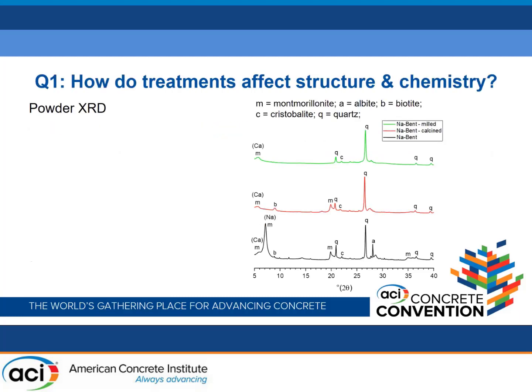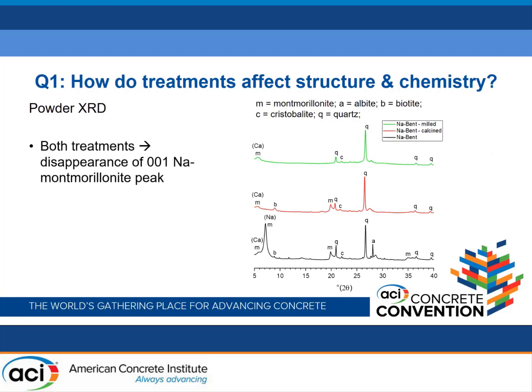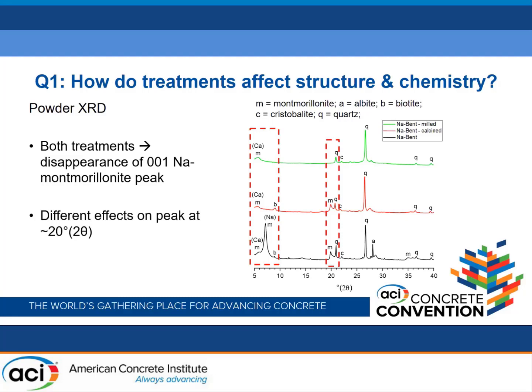I'm going to address four different questions in the rest of this talk, starting with: how did both treatments affect the structure and chemistry of these materials? Starting with powder XRD, we can see that both treatments result in the disappearance of the 001 sodium bentonite peak. Something different between the treatments: if we look at the peak at 20° 2θ, in the calcined sample that peak is still present, whereas in the milled sample it's absent. This suggests that milling achieves more comprehensive disruption of structural order, inducing disorder in the A, B, and C crystallographic axes rather than just the C axis.